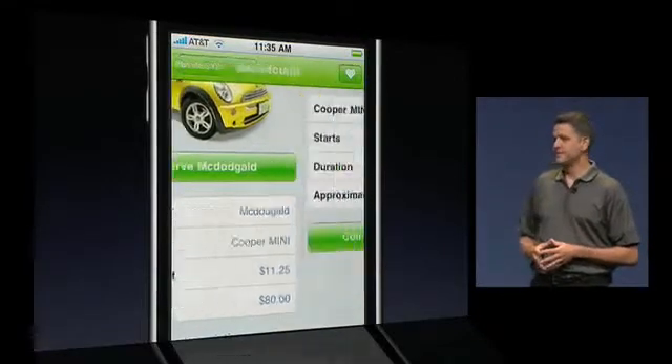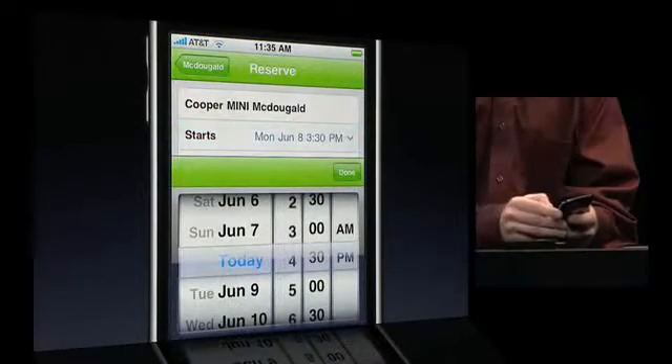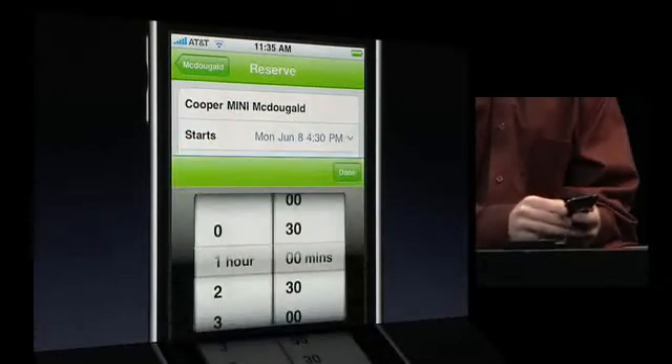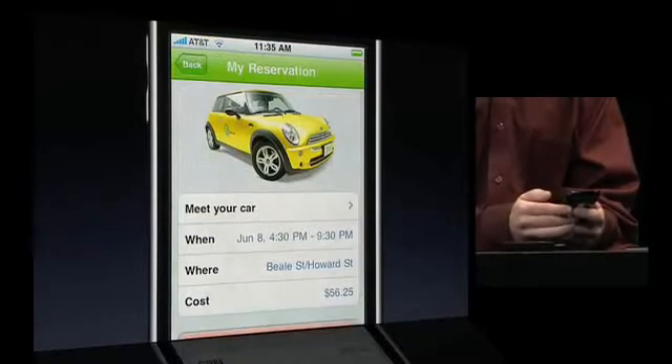Next, he taps Reserve, dials in his time information, and reserves the car for five hours. A few more taps — done and confirmed — and Mini McDougald is his for the evening.